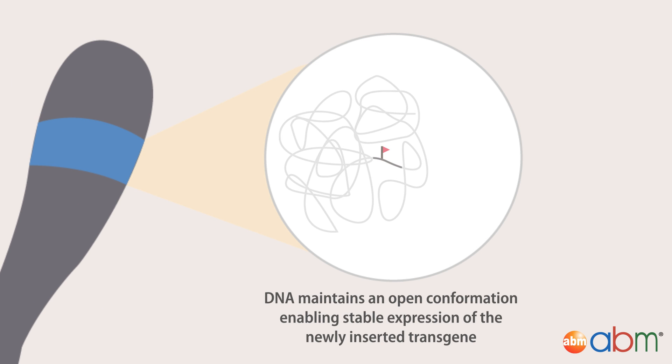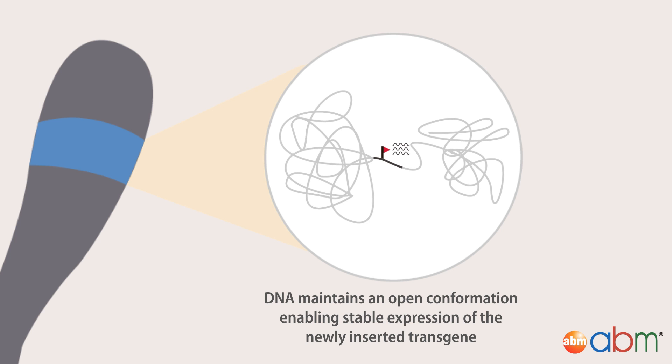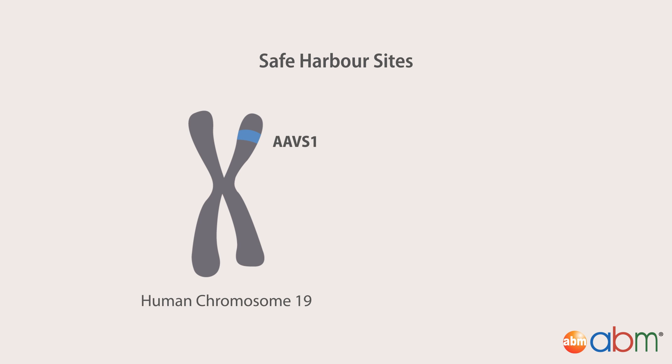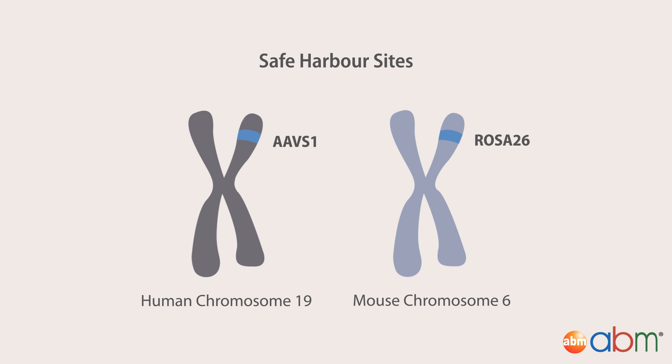At this safe harbor site, the surrounding DNA maintains an open conformation enabling stable expression of the newly inserted transgene. This makes safe harbor sites such as the AAV-S1 locus on human chromosome 19 and the ROSA-26 locus on mouse chromosome 6 very popular sites for targeted knock-in experiments.